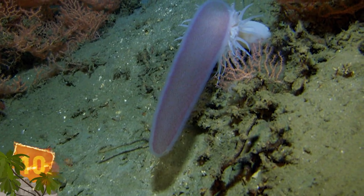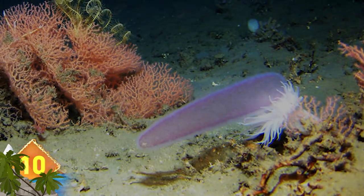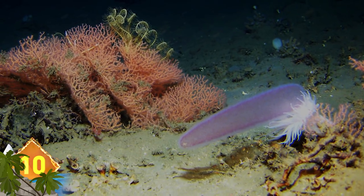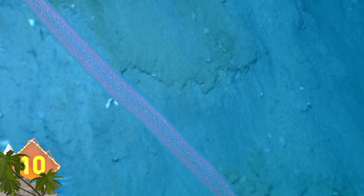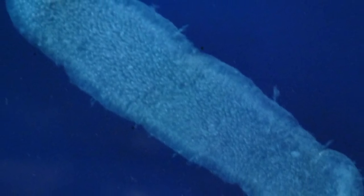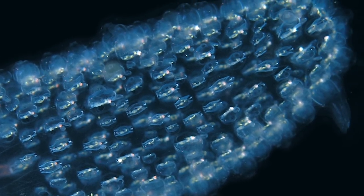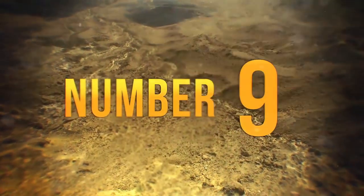Pyrosome. This creature is so rarely seen that it is often called the Unicorn of the Sea, but at some 98 feet long, it would be difficult to miss — that's about the size of a couple of double-decker buses placed end to end. Even though it appears to be a single massive beast, thousands of tiny individual creatures called zooids are connected by tissue and act in unison to collect prey such as plankton.